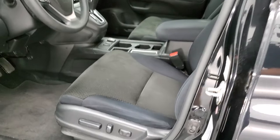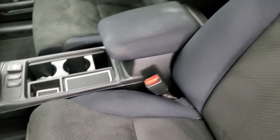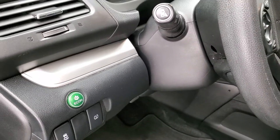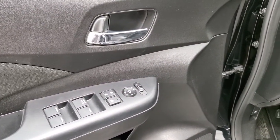Inside, the EX package gives you a black cloth interior. There are no rips or tears on the seats. It has side curtain airbags, a power driver seat, and factory floor mats. This one also comes with auto headlamps, stability control, power windows, power locks, and power mirrors.